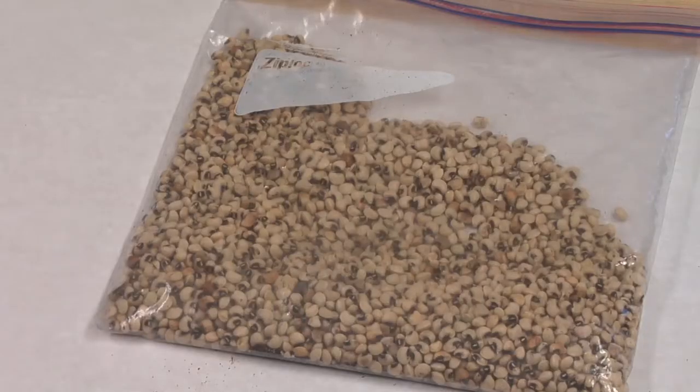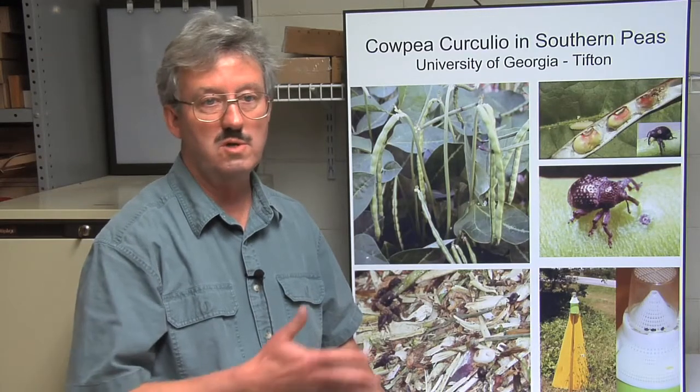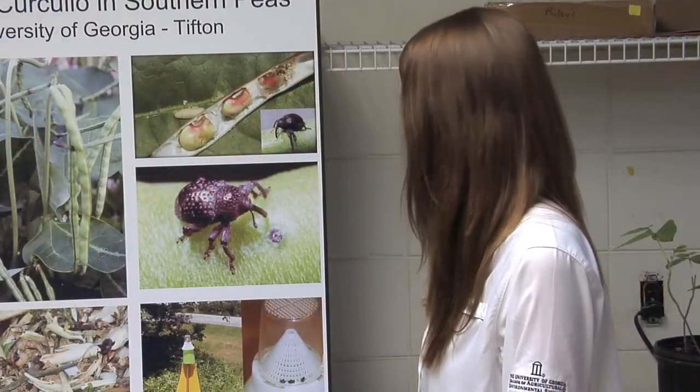What has happened is the people that buy the peas basically say this is getting too difficult to grow this crop in this area — we're just going to move it to some other production site. So in a sense, the insect has been winning. We're not doing that well.